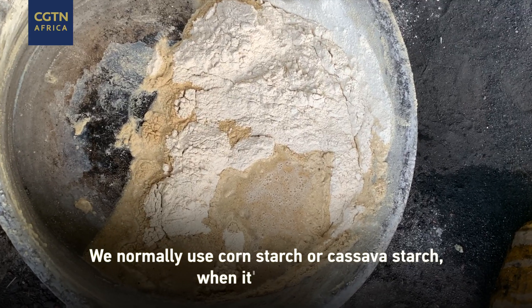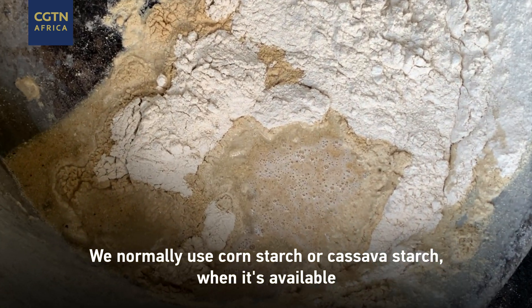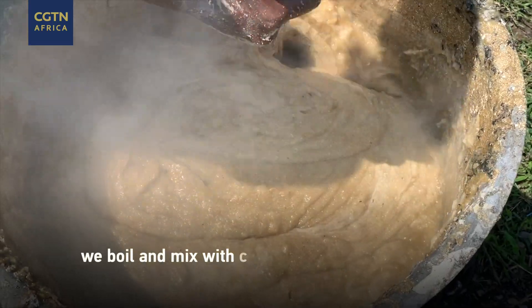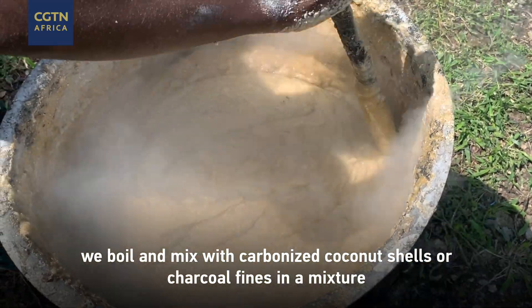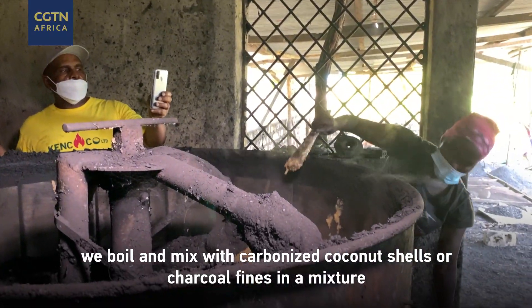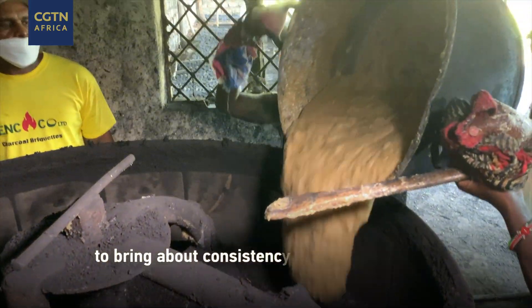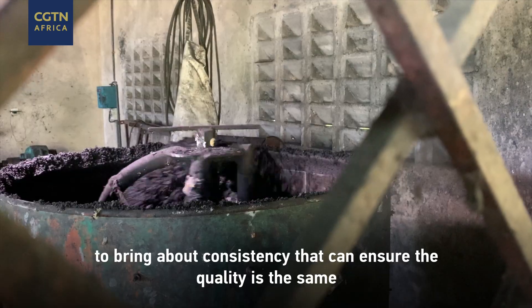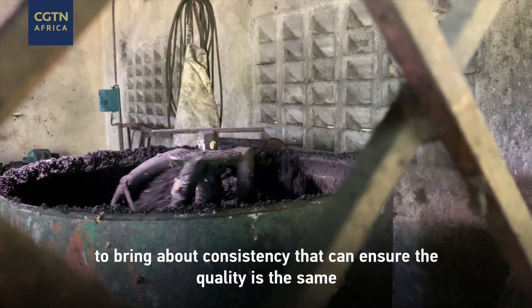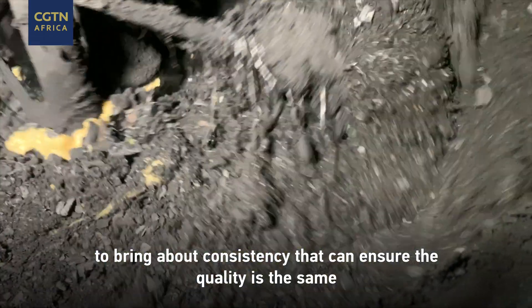We normally use cornstarch, but sometimes we use cassava starch when it's available. We boil it and then mix it with carbonized coconut shell or charcoal fines, and we mix it in a mixer as it brings about a consistency that can ensure our quality is the same for all our briquettes.